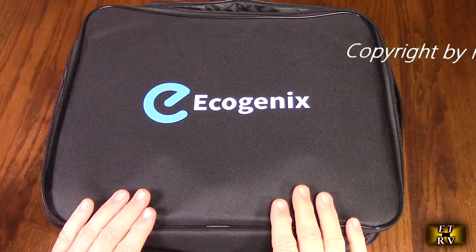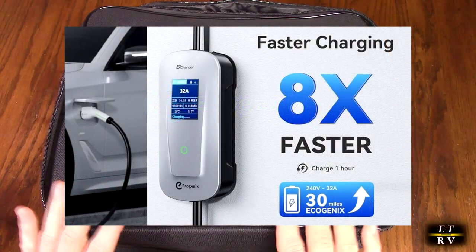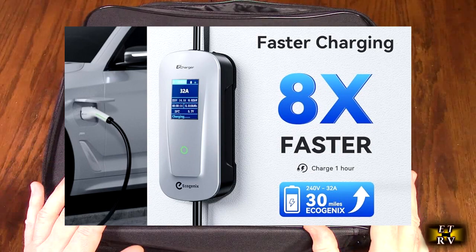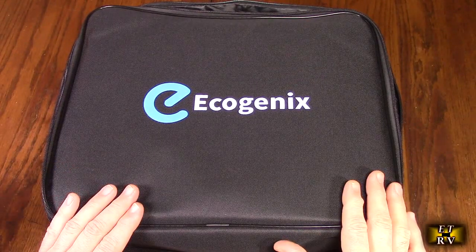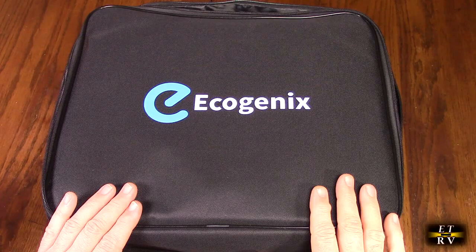Level 2 means it's going to be much faster — six to eight times faster than the charger that came with your car that works at 120 volts. That's really nice so that if you go to work having driven 40 or 60 miles, this will charge it back up in about two hours, rather than having to wait six to eight hours.